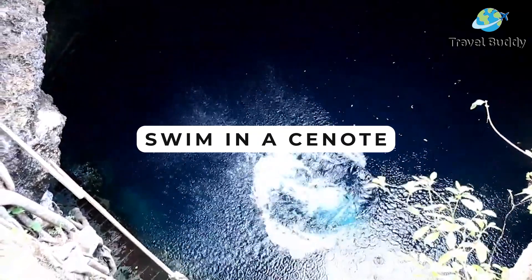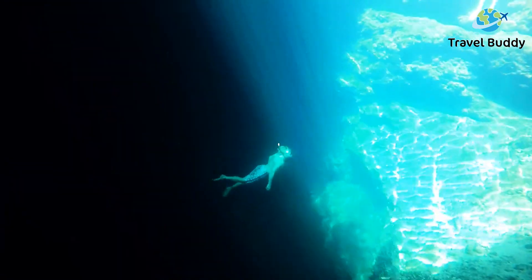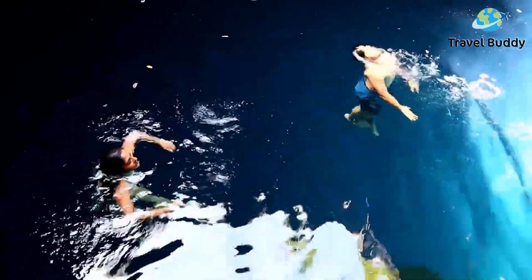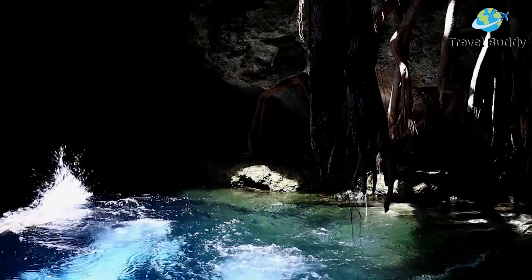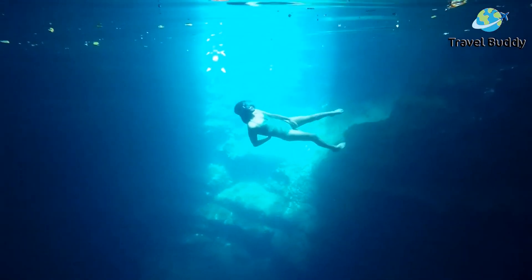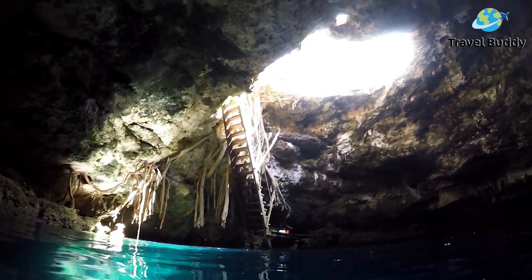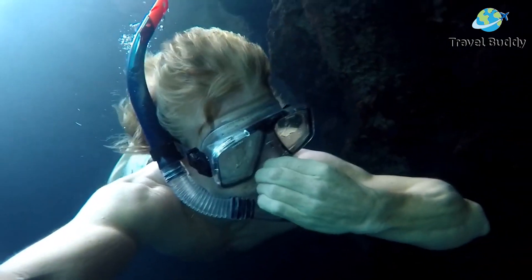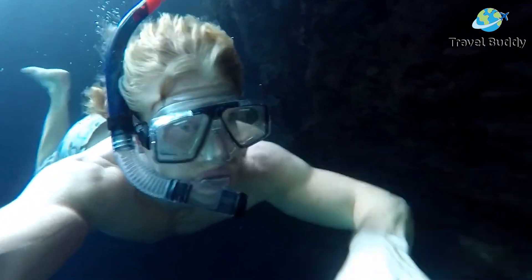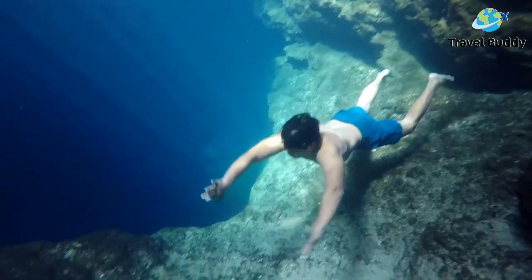Swim in a cenote. These fascinating natural sinkholes filled with fresh groundwater are called cenotes, and Playa del Carmen is surrounded by them. The water is perfect for swimming and diving, and due to its sunken-in nature, you can take in beautiful land formations as you relax in its waters. Some cenotes are underground, with holes in the stone ceiling above letting the light illuminate the cerulean waters. Others are surrounded by stone cliffs and verdant foliage. No matter which ones you visit — whether it be Cenote Azul, Cenote Dos Ojos, or others — these sinkholes are perfect for cooling off and enjoying the unique natural scenery.